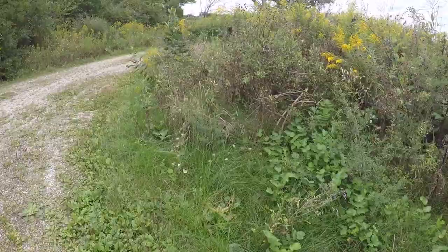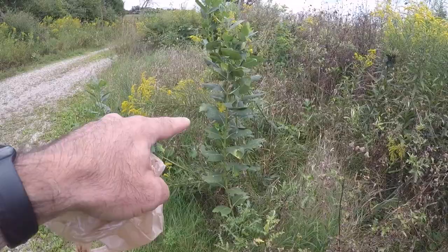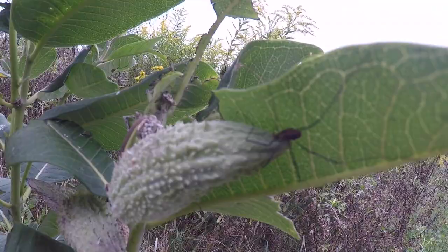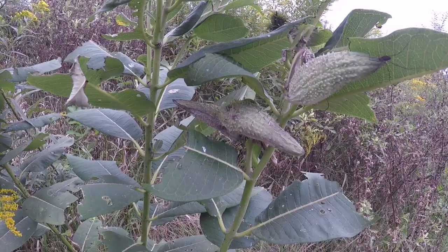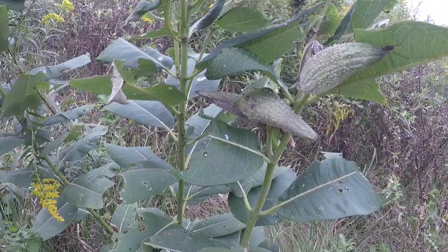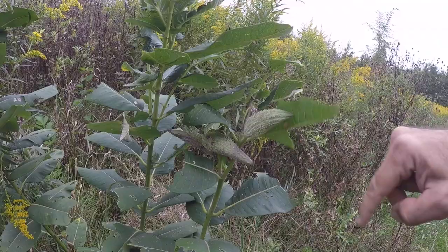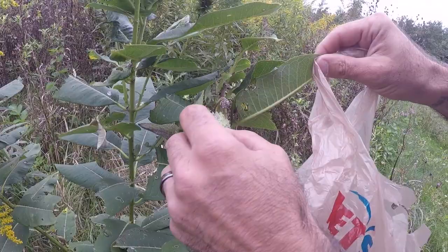Here is a milkweed plant right here — well, this is the one with the spider. There it is right underneath the spider, so we're going to have to make him leave. There are some milkweed pods and it looks like this one may already be starting to dry out, so we're going to pick these. Let's get the spider to go away. I think it's gone — we got a pod here.